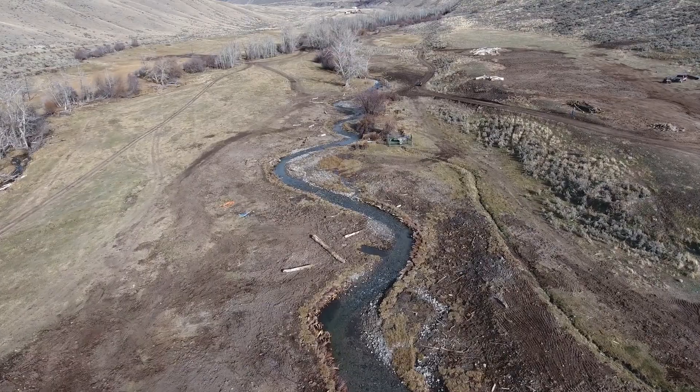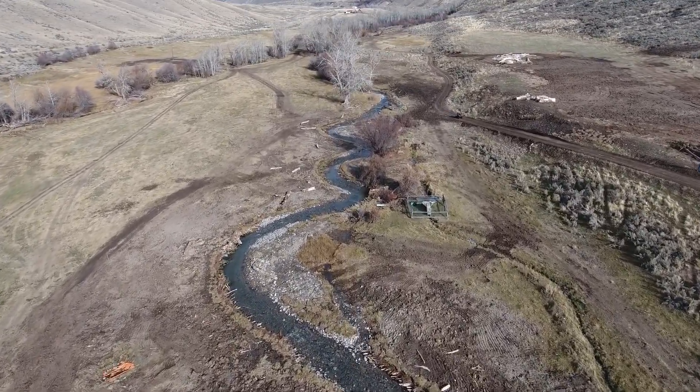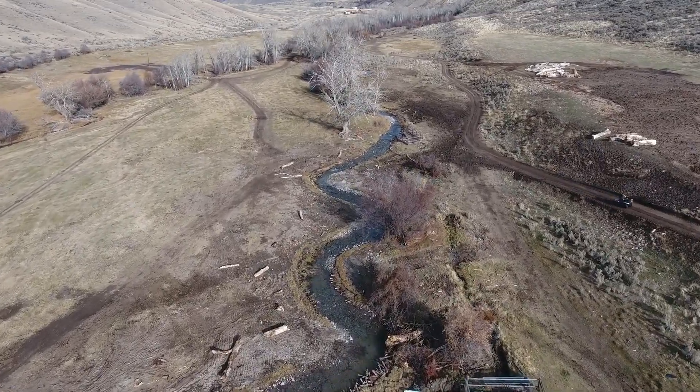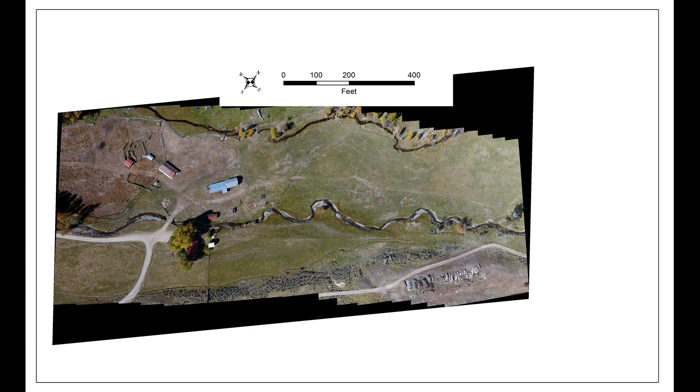We paid for it with a conservation easement — by selling the conservation easement on the two properties. That was funded by BPA. Of course they wanted something in return, and the something that they wanted was restoration of this lower end of Wimpy Creek.